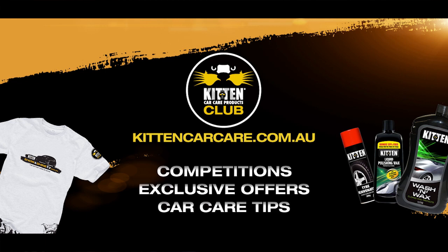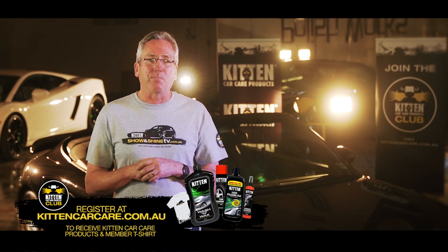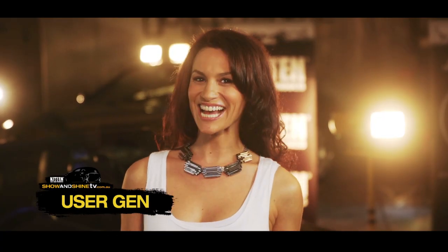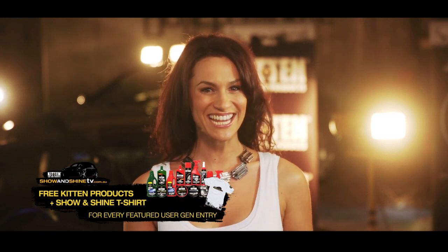I hope you're enjoying Show & Shine TV. If you want your car looking primed, why not join the Kitten Club for competitions and exclusive member offers you won't find anywhere else. Just for signing up, you can score a very stylish Show & Shine TV T-shirt and a selection of Kitten products. Sign up now on the website. You can make your car a star here on Show & Shine TV by sending us a video of your car and being featured in our User Gen segment. If your car gets picked, you'll win a Show & Shine TV T-shirt and some fantastic Kitten products. Enter now on the Show Us Your Car page on the website.